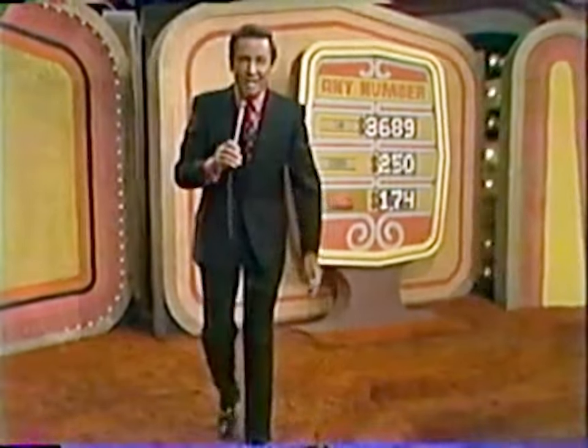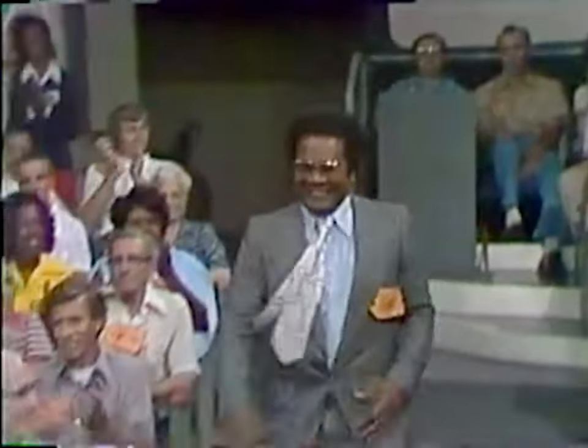We'll have our second game for you, but right now we need another contestant. Bob, we're going to get you John Osmond — come on down. You're the next contestant on The Price is Right. And I would like you to know that this is the next item up for bids on The Price is Right — it's a microwave oven.